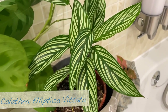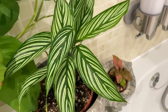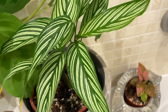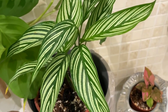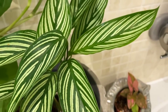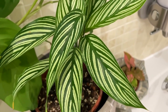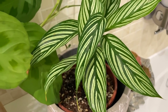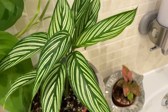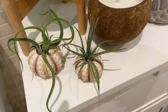Over on this shelf we've got a calathea elliptica vitata — I'll put the names on the screen anyway. This was one of my calatheas that got thrips, along with most of my other calatheas, about a year and a half ago, so I had to regrow this one from scratch. It's a really pretty calathea but I do find they are prone to bugs, so I think if anything happens to the calatheas I've got now, I don't think I would replace them with more calatheas to be honest.